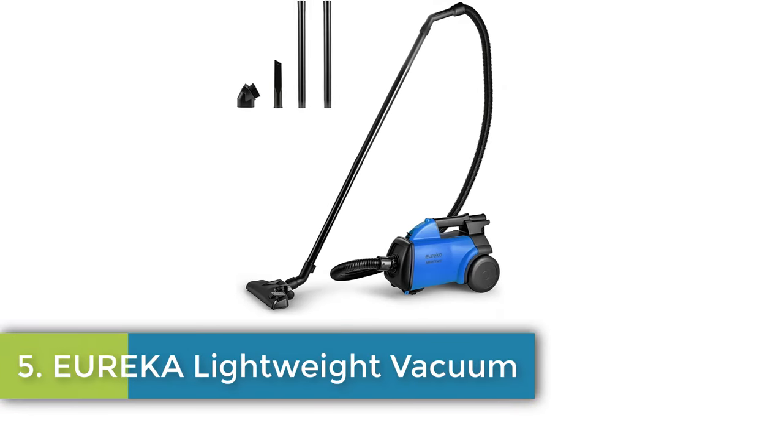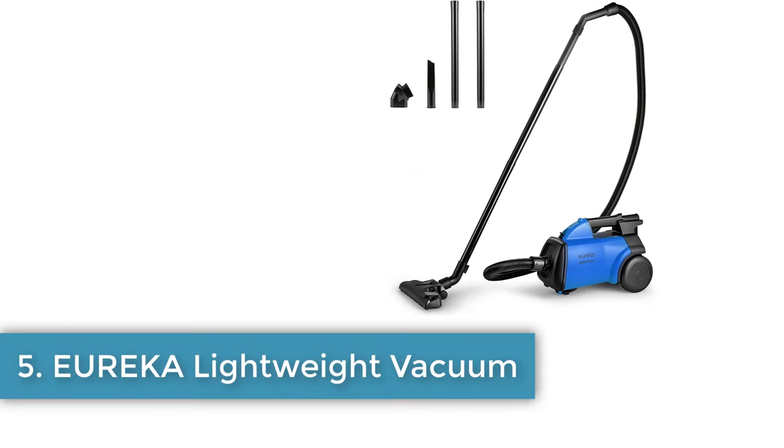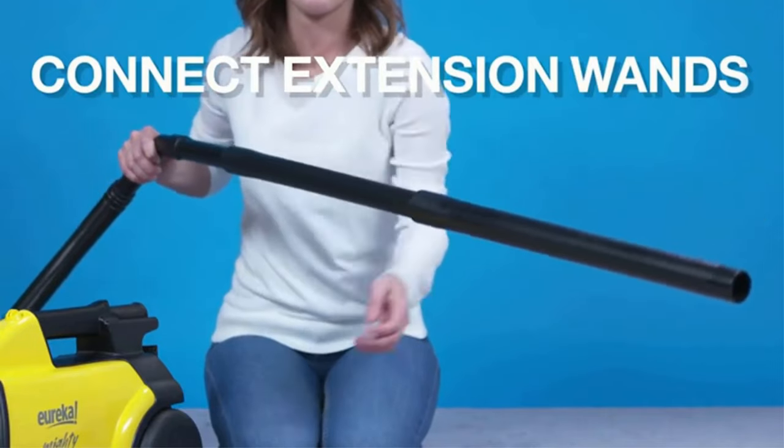Number five: Eureka Lightweight Vacuum. Dust cup capacity 2.5 liters, lightweight and liftable. Conveniently, this lightweight vacuum cleaner weighs less than nine pounds and allows you to reach difficult places.